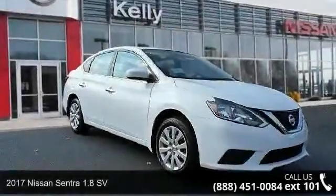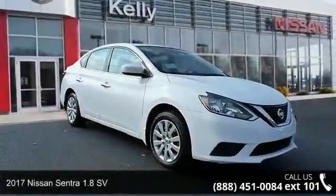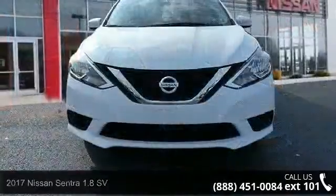Step into the 2017 Nissan Sentra. If you are looking for a first-rate auto, this one could be yours today.